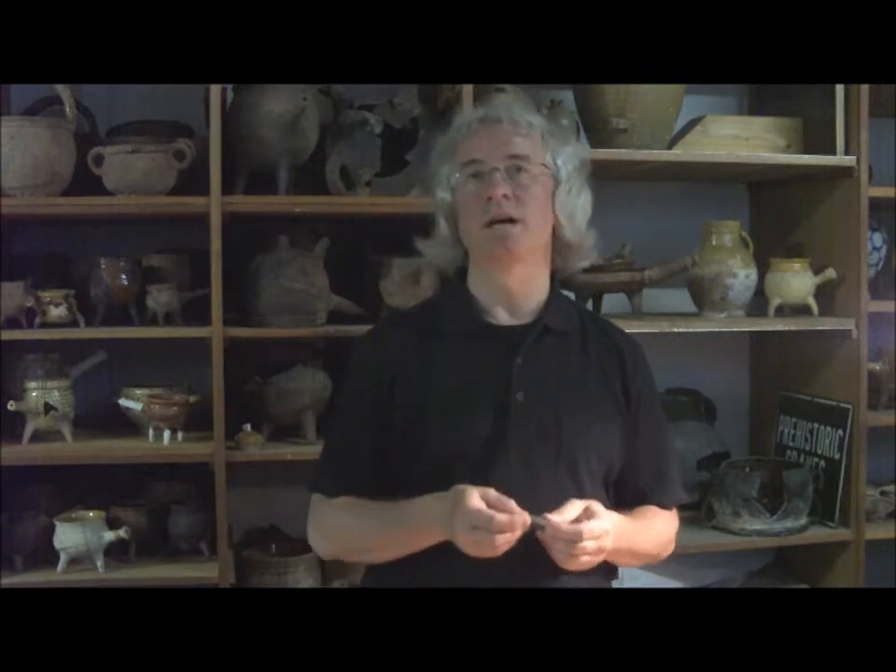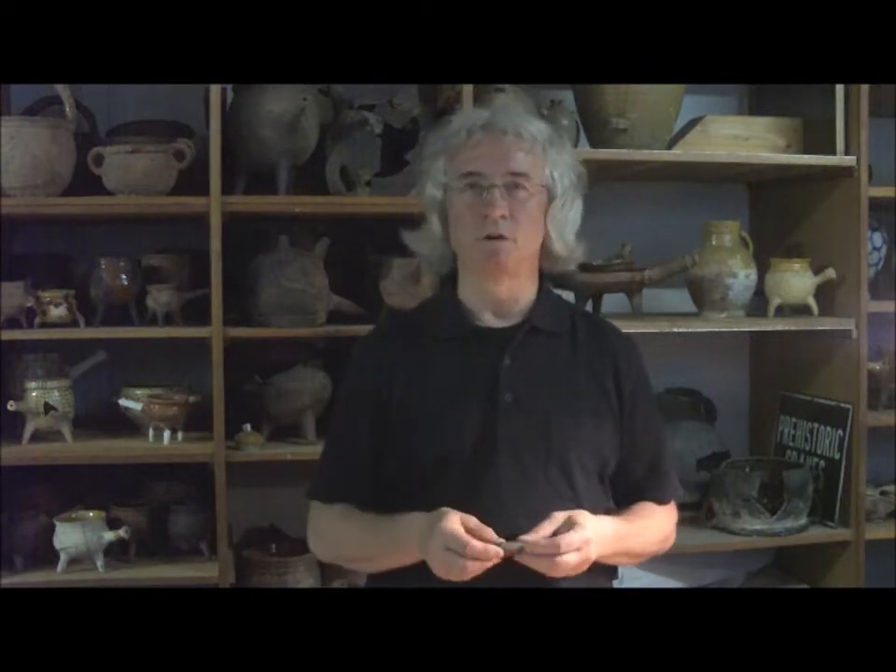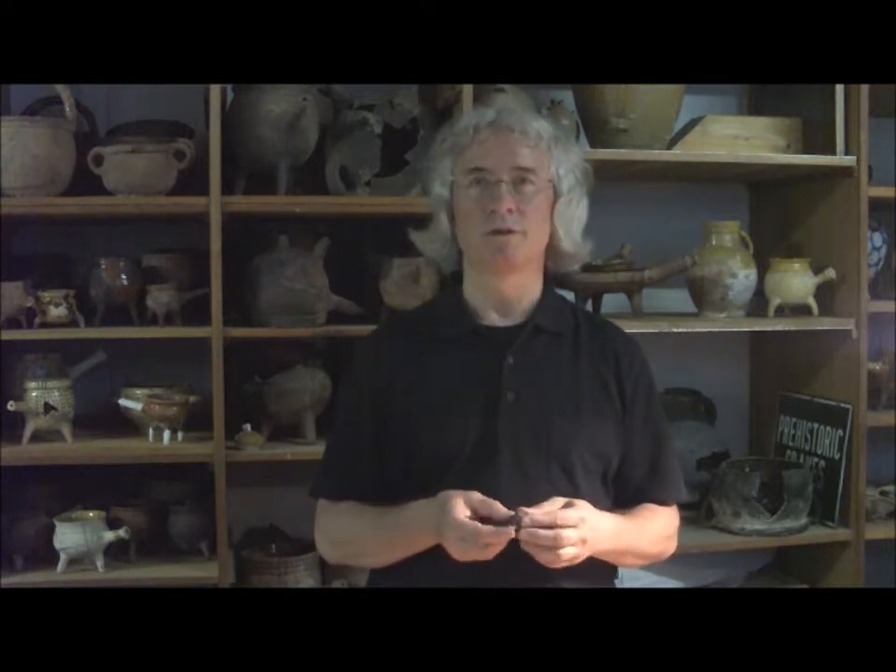Bei der Begehung als Archäologe ist es wichtig, sowohl die Scherben als auch die Metallobjekte aufzusammeln. Diese Scherben können auf Siedlungen gefunden werden, aber auch auf Äckern – zusammen mit vielen anderen Dingen wie Mahlsteinen aus der Umgebung.